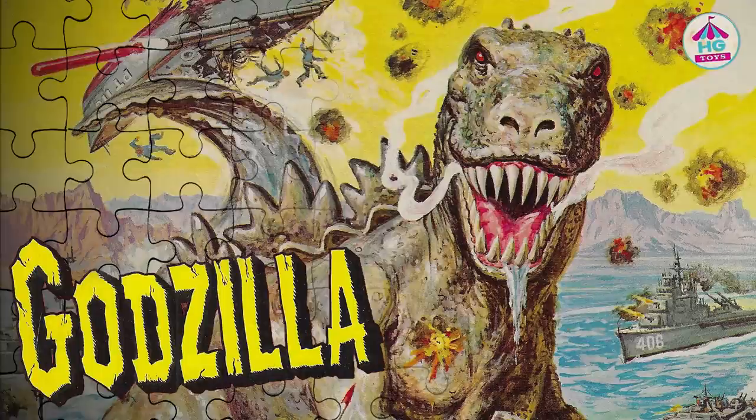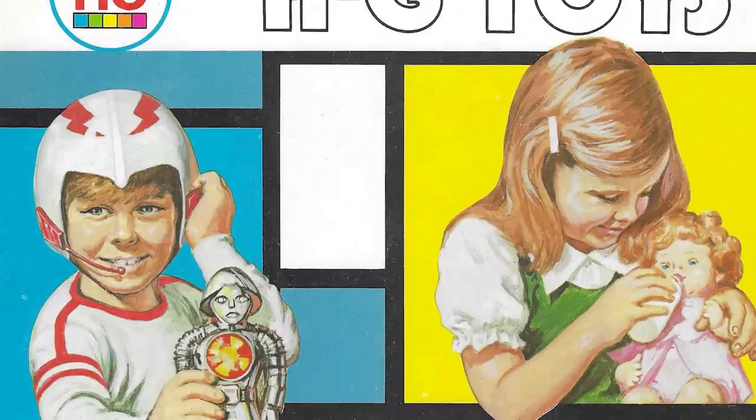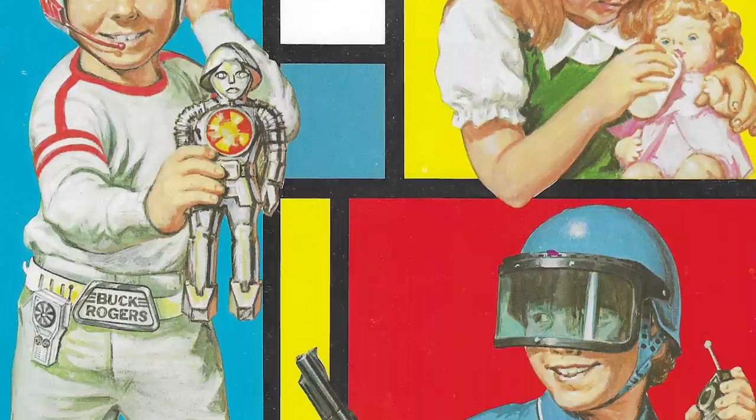Play time! Yay! HG Toys was a company out of Long Beach, New York, that offered a variety of products in the late 1970s throughout the 1980s.